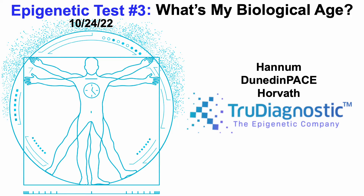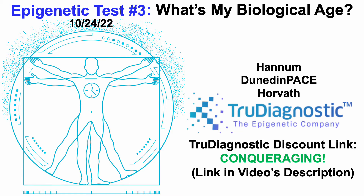In this video, we'll cover epigenetic data for three tests – Hannum, Dunedin-Pace, and Horvath – and that data was generated by the company TrueDiagnostic. If you're measuring your own epigenetic data, there'll be a TrueDiagnostic discount link in the video's description.